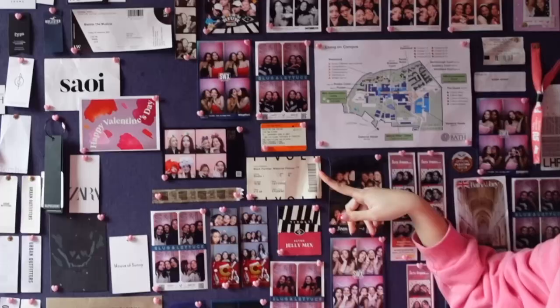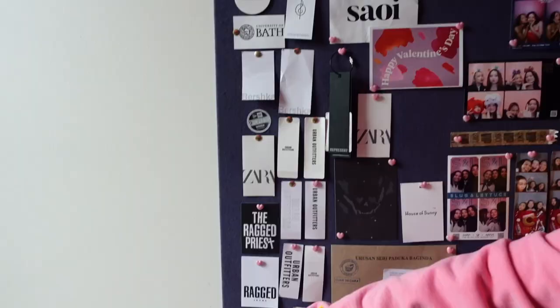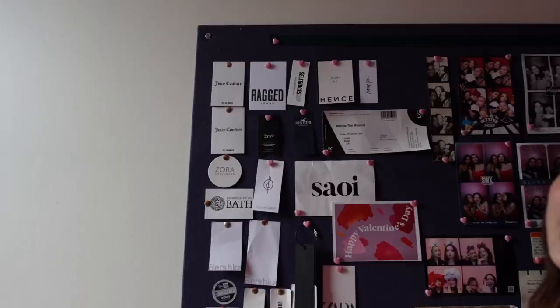We have this wall which I call the memorabilia wall, where I put a lot of sentimental things. I divide it into photo booth pictures and some tickets — a movie ticket, train ticket, club entry — and these are all my friends. Then here I have my shopping wall so I can keep track of everything I bought.